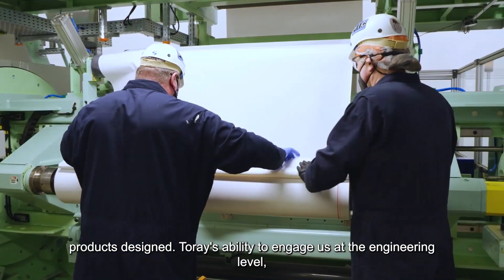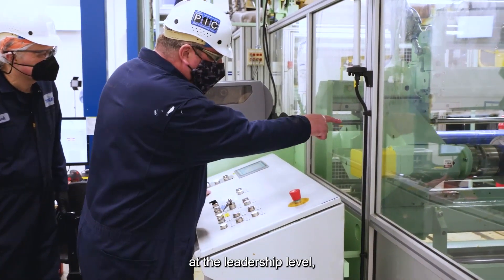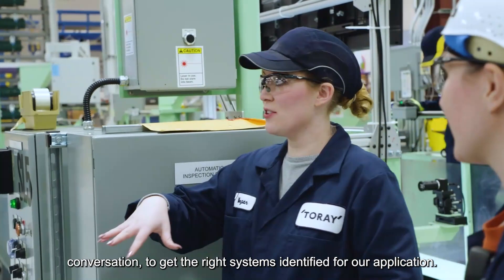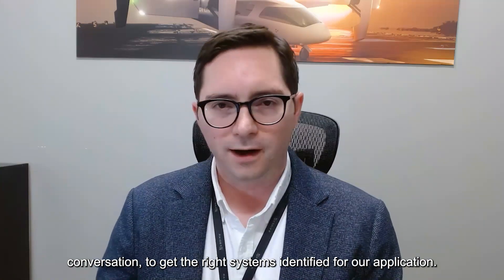Torrey's ability to engage us at the engineering level, at the leadership level, and at the supply chain level has really helped us have that depth of conversation to get the right systems identified for our application.